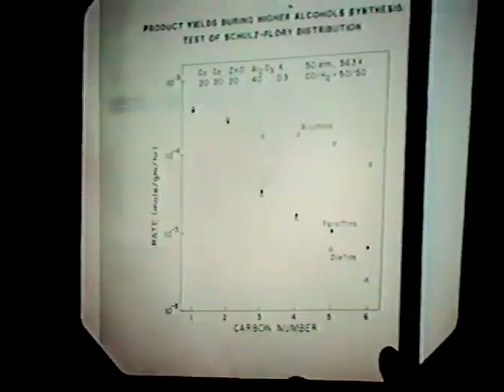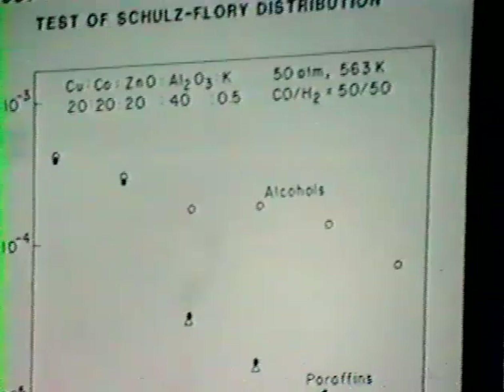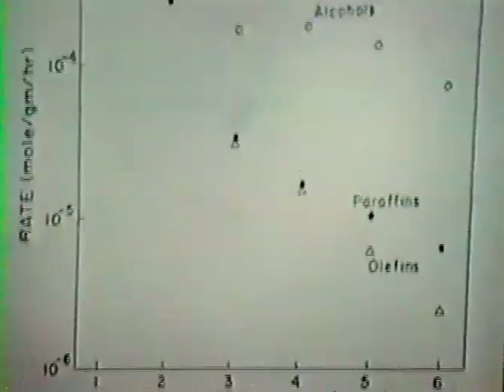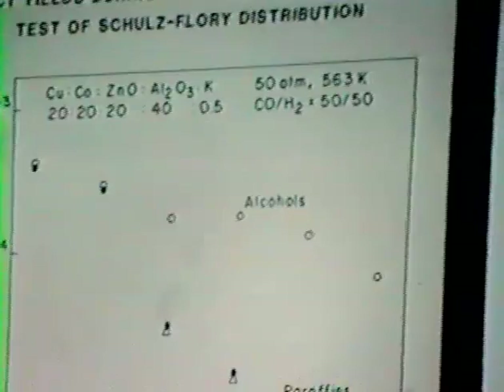We can generate a Schultz-Flory plot for the alcohol components. It is a coincidence that the methanol point lies linear with the rest of the higher alcohols. For completeness, I have shown the paraffin and olefin yields. Because there was nonlinear behavior in those yields, I do not believe we are in a position to interpret those results as rigorous Schultz-Flory parameters.